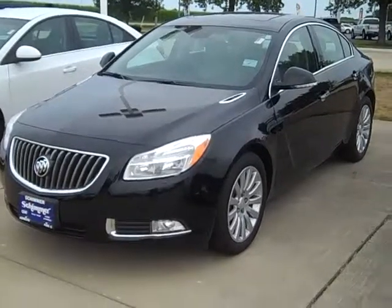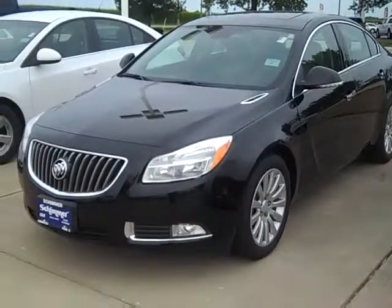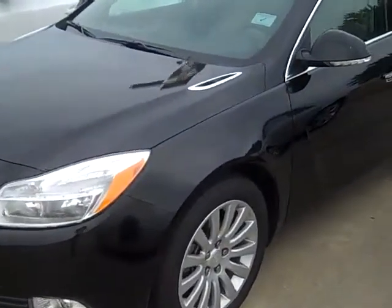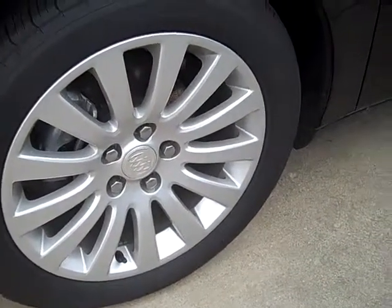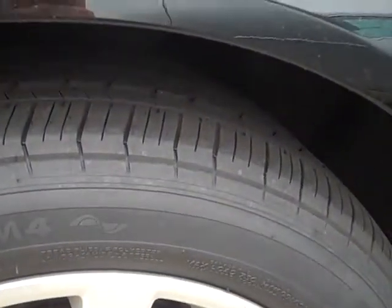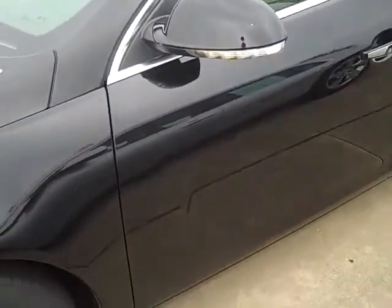Stock number 9461, 2012 Buick Regal Premium 1, black in color — beautiful car. It's got nice 18-inch aluminum wheels with Michelin tires, and the tires are in excellent condition still. No major dents, scratches, or dings.